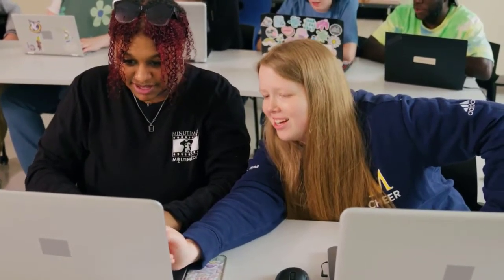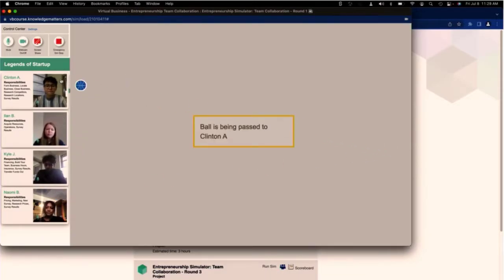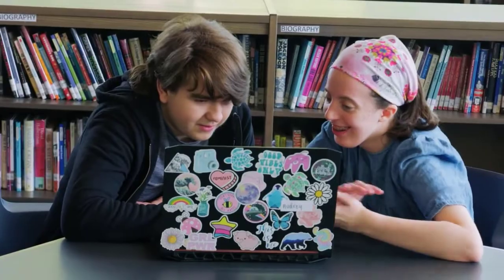As students work through the different simulation rounds, they will take on new roles in managing the business they create, exposing them to vital aspects of the industry. Students will also gain interpersonal skills that will benefit them no matter where their future takes them, such as relationship skills, communication, teamwork, and responsible decision-making.